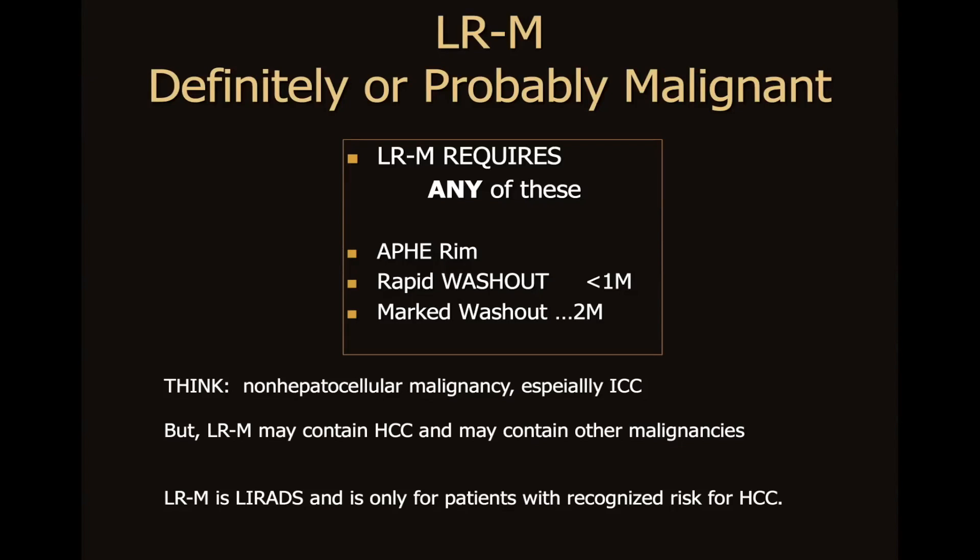AFI — arterial phase hyper-enhancement — rapid washout at less than one minute, or marked washout at two minutes. Whenever we see this, we think of non-hepatocellular malignancy, especially cholangiocarcinoma.